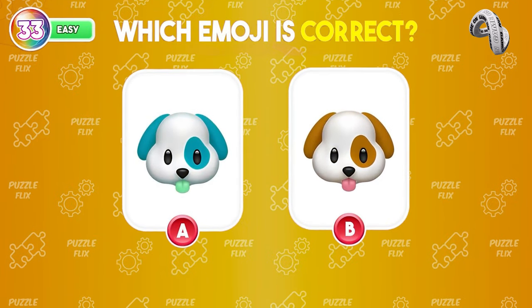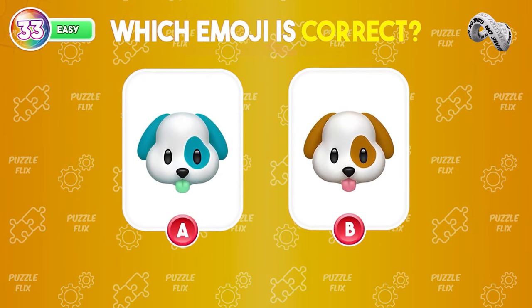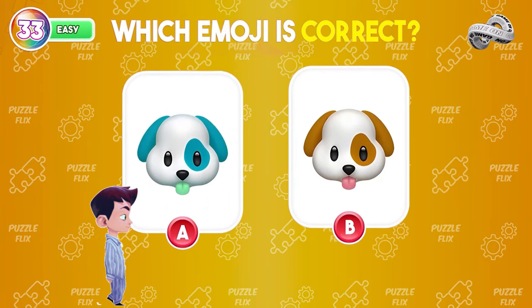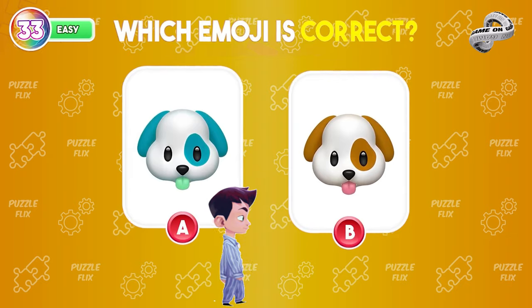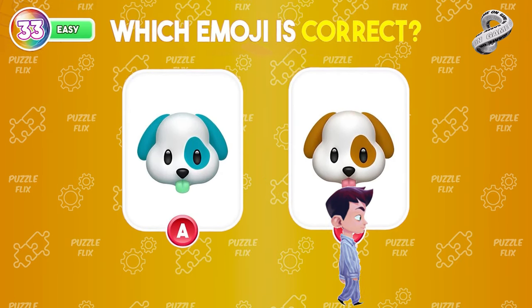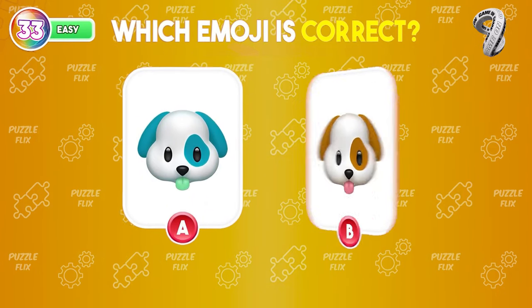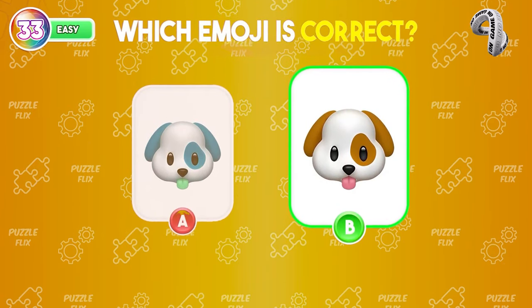An extremely adorable puppy emoji — but do you recognize which is the real emoji? Oh wow, the real emoji is on the right.